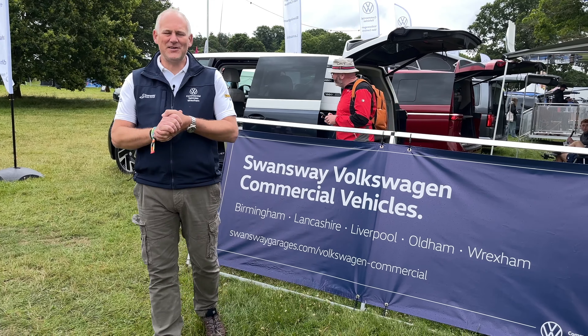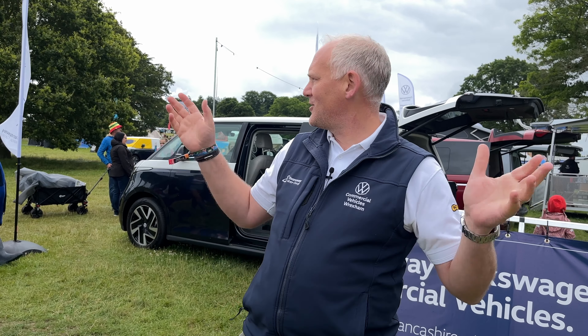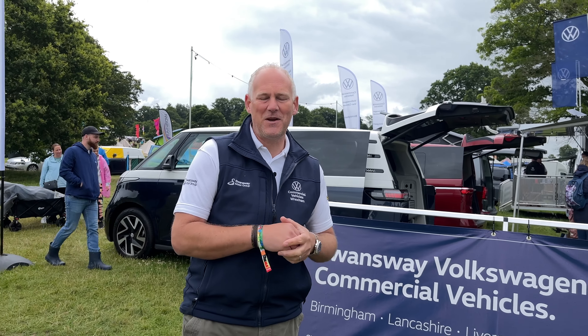Hi everybody, it's Camper Jam 2024 so we're going to give you a quick tour of what we've got on display here today. It's been a really busy weekend so far — it's Saturday lunchtime as we're filming this. Lots and lots of people, really really busy even with the weather not being great this morning, but loads of fun already and a good weekend coming up.